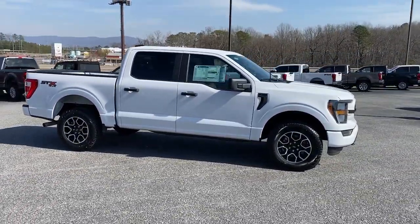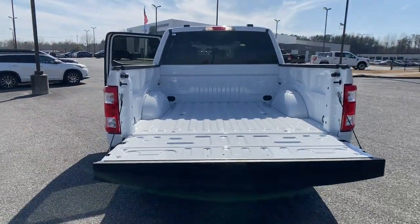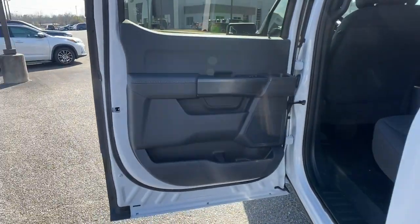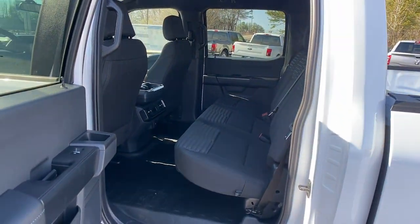These are just some of the great options this vehicle comes with: keyless entry, backup camera, satellite radio, lane keeping assist, heated mirrors, alarm, steering wheel audio controls, electronic stability control, tow hitch, and intermittent wipers.